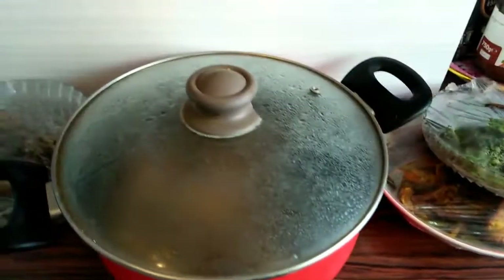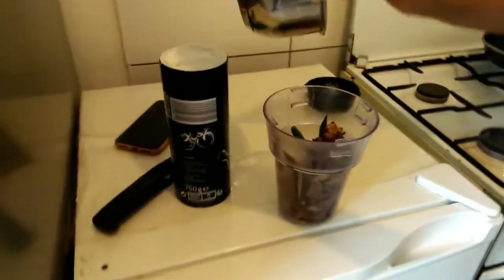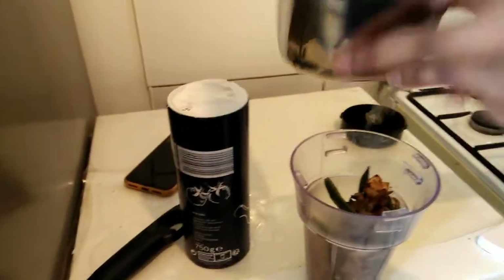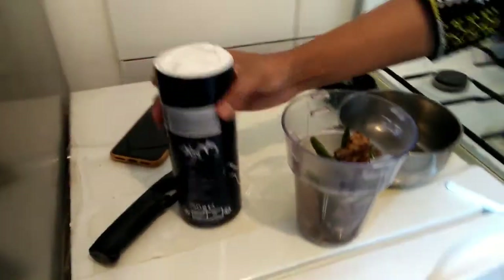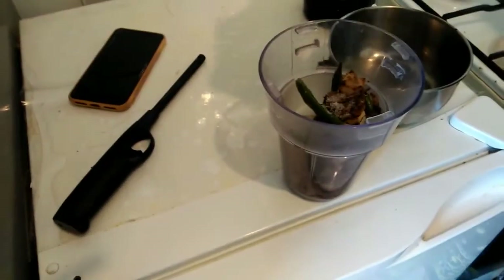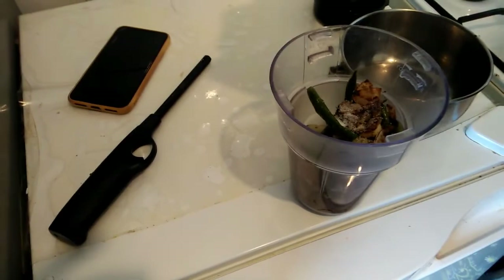It's good, you know? You have to make it better. It's good, isn't it? I will give you a blender. Let's see. It's good. That's it.